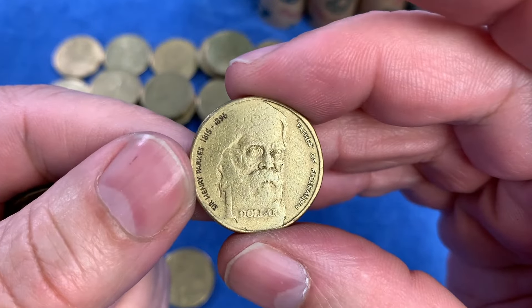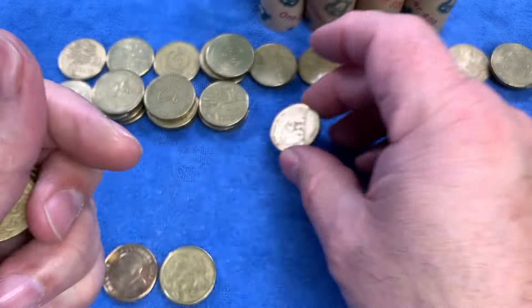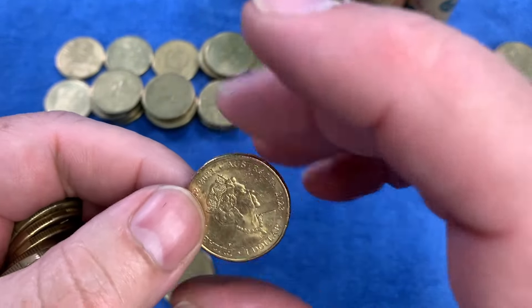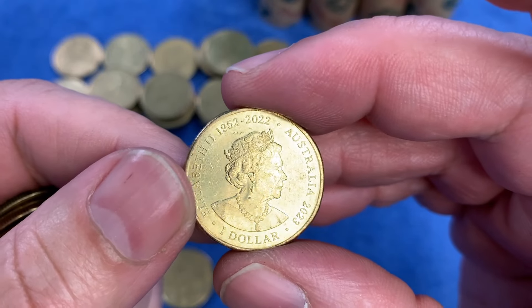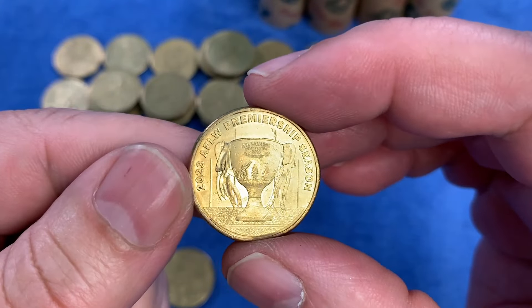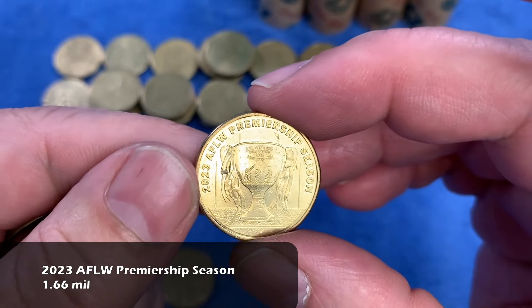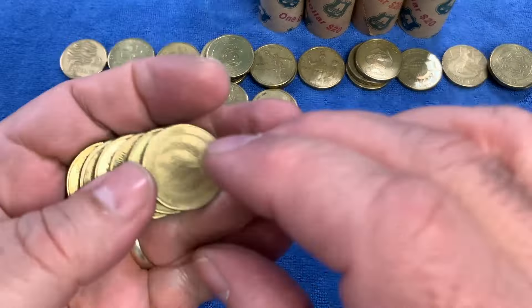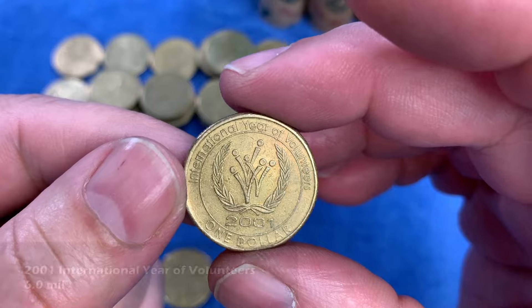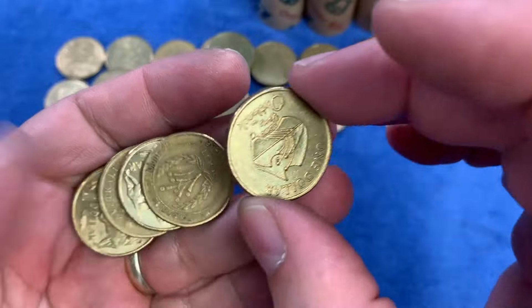For the first time today we see the Father of Federation, Sir Henry Parkes from 1996 — also a common commemorative, up on the top row. There we have a memorial effigy — it's a 2023 coin with the memorial effigy legend and the one-dollar denomination on the obverse. It's one of the AFLW Premiership Season cups from 2023, the Women's AFL — a lower-minted coin, so it goes in with the keepers. And here we have the International Year of Volunteers from 2001, highly minted but actually quite hard to find in really good condition.